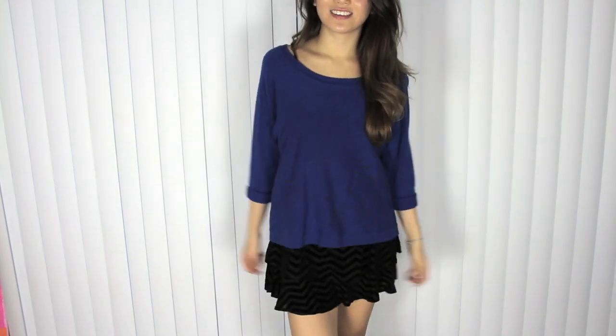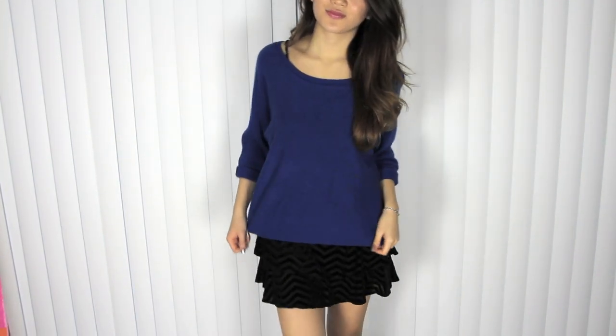Even though it's all black it incorporates different textures, so you can still see the chevron print where parts of the chevron print are a silky material and the other part is more of a velvet-like material. Since it is classified as a slip it actually works well as a slip as well. As you can see I layer a knit on top of it and it has two layers on the bottom so it gives a more interesting look than just having a flat slip.